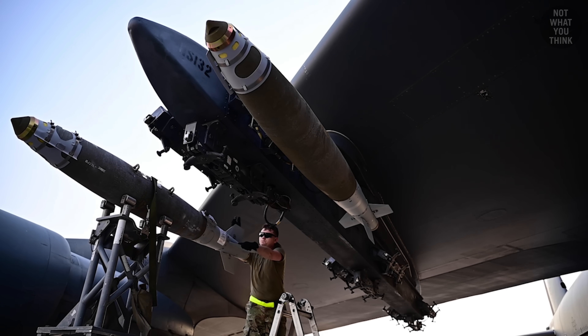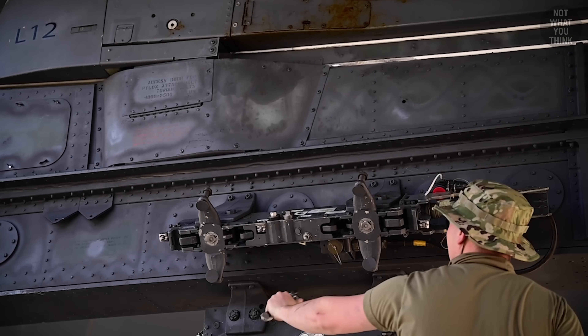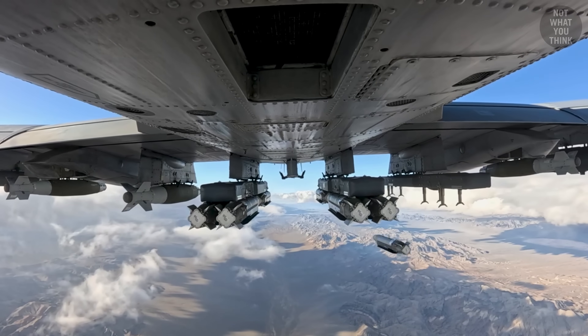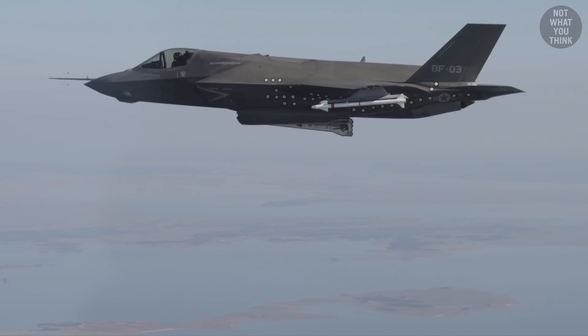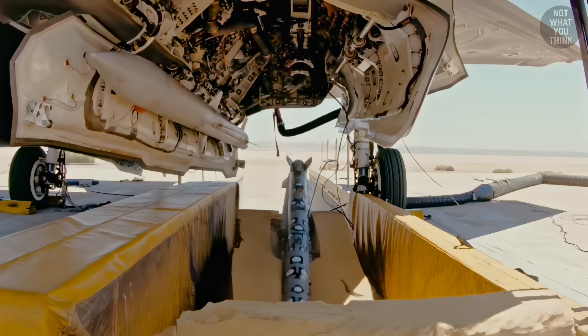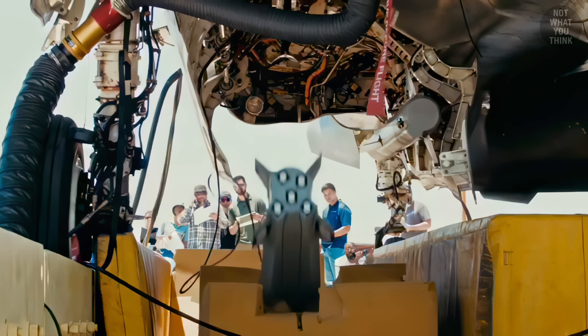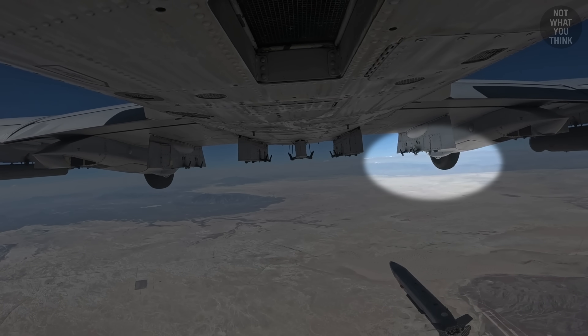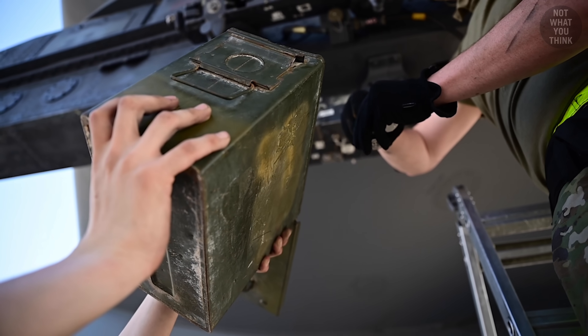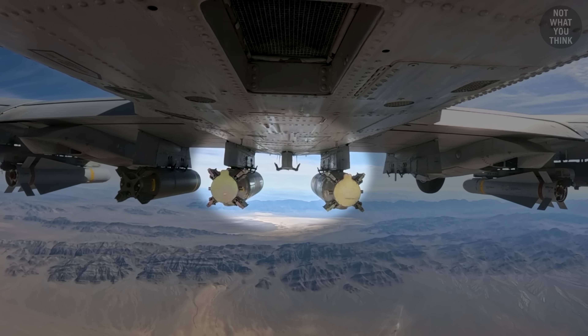The bombs are secured to the aircraft with a mechanism called the ejection rack, which serves a dual purpose: first, it holds the bomb secured to the aircraft; second, it pushes the bomb away from the aircraft. Aside from missiles, which are self-powered, all other munitions have to be physically pushed away from the aircraft's slipstream with the help of 4-inch pistons. Some ejector racks use small pyrotechnic devices — literally small gunpowder cartridges that detonate upon receiving an electric charge, kicking the pistons, which in turn push the bomb away from the aircraft. This way, the bomb doesn't get sucked into the airplane's slipstream and doesn't fly back against the body of the aircraft.